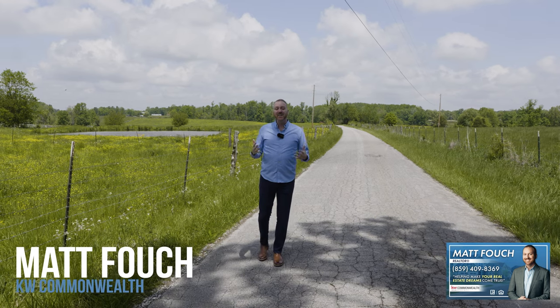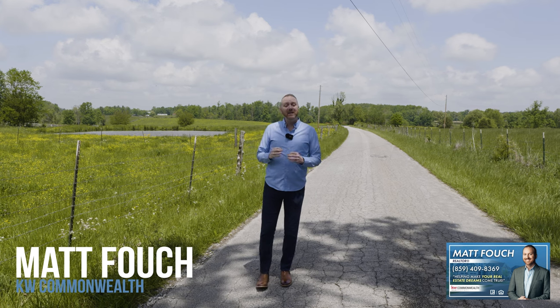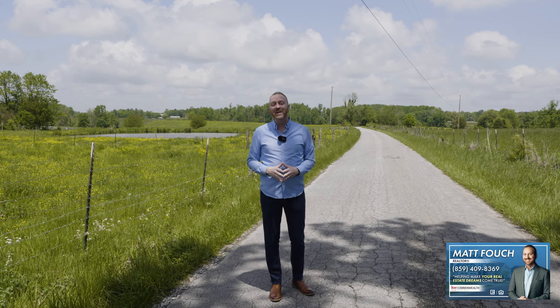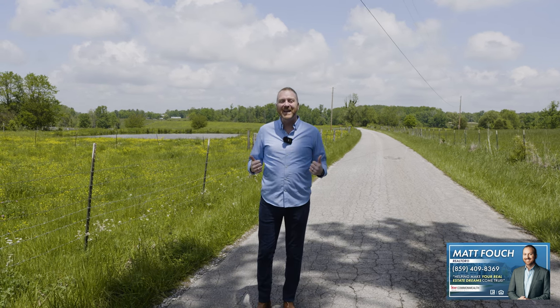Hey guys, it's Matt Fouch. I'm out here today featuring another Kentucky home. This one has acreage. It's in Pulaski County, right here on the north side of Pulaski County in a little area called Crab Orchard. This is a beautiful country setting out here. It's very private, lots of farmland out in this area. If you're looking for a house with acreage, this is the place to be. To start this video, I wanted you to check out this beautiful Kentucky countryside.